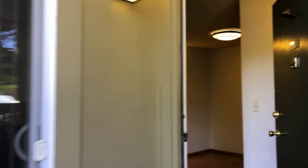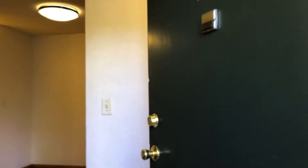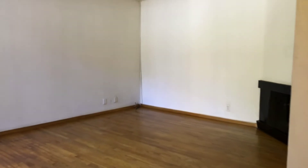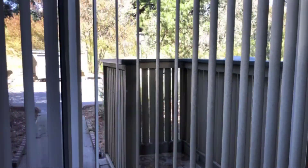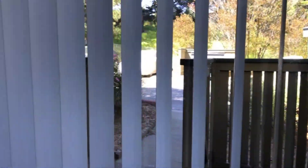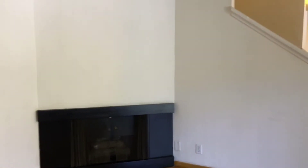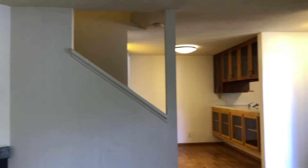Entering into the unit itself, you have a nice spacious living room with a fireplace. It is connected directly to the patio outside through the sliding glass door, so easy in-and-out access if you are enjoying wonderful weather outside while entertaining guests or just relaxing at home. The living room opens up very nicely into the dining and kitchen area.